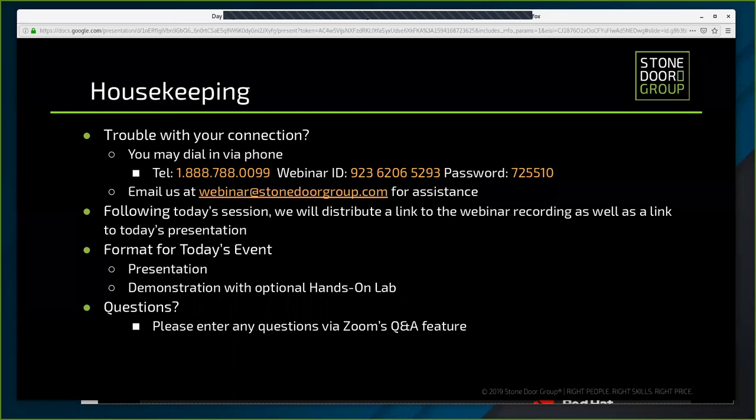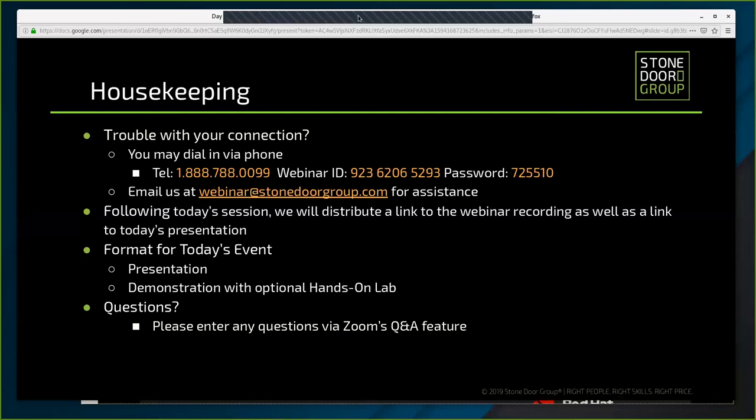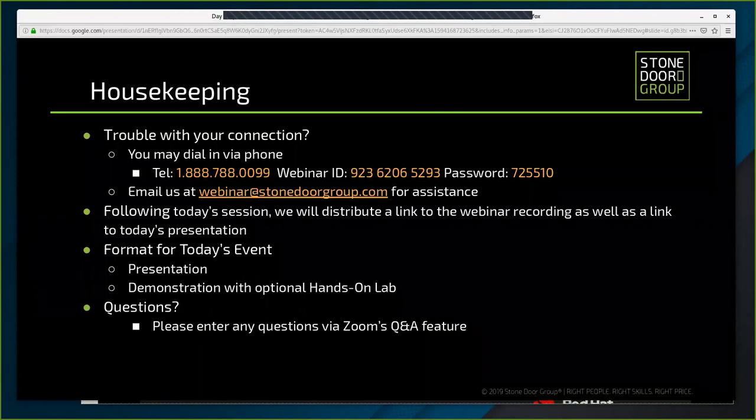Today's workshop format includes both a presentation and a lab demonstration. The presentation will last approximately 20 minutes. Those of you who elected the hands-on lab should have received credentials in a separate email. All others are welcome to remain and follow along the demonstration. During the lab, we ask that all participants submit questions through Zoom's Q&A feature, found at the bottom of your screen. Our instructors will address your questions as soon as they are able.